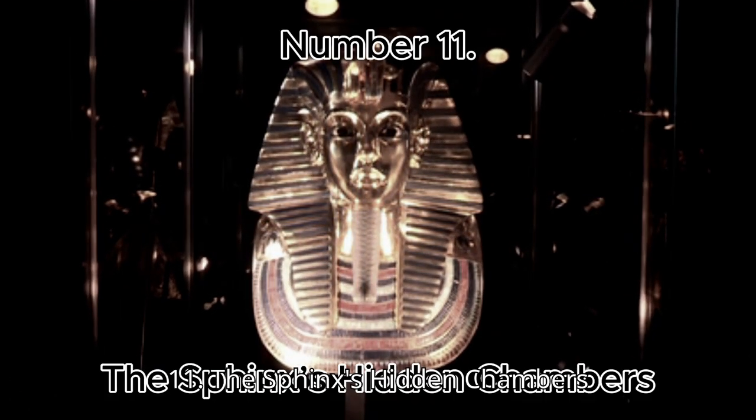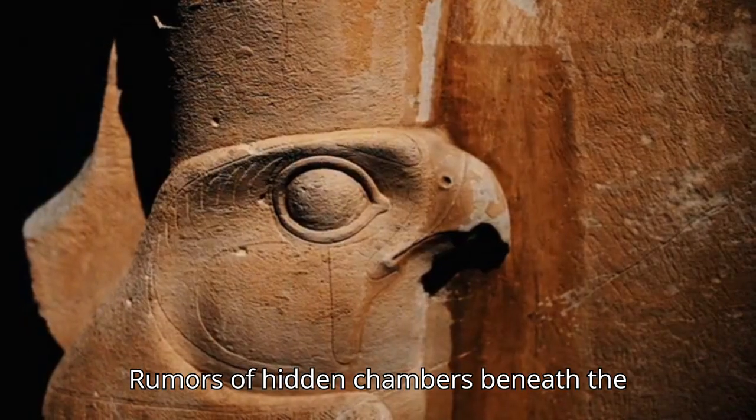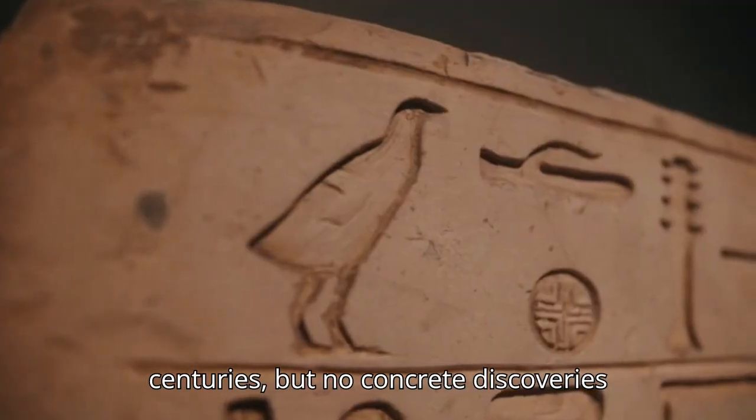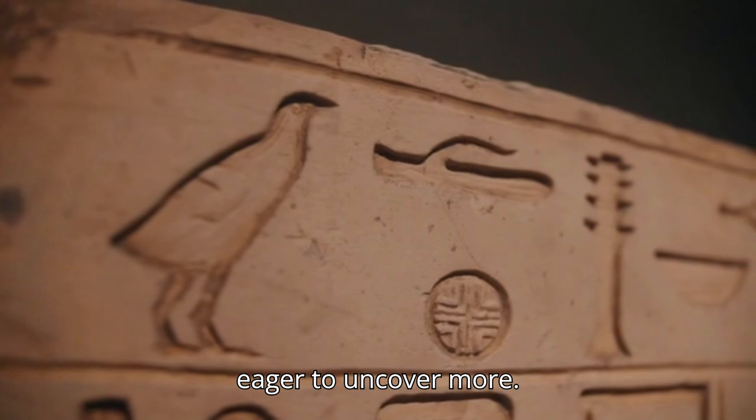Number 11: The Sphinx's Hidden Chambers. Rumors of hidden chambers beneath the Great Sphinx of Giza have existed for centuries, but no concrete discoveries have been made, leaving archaeologists eager to uncover more.